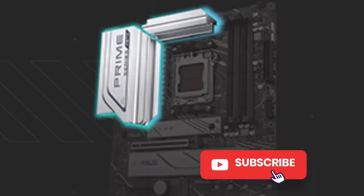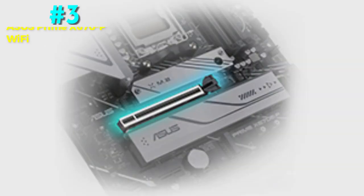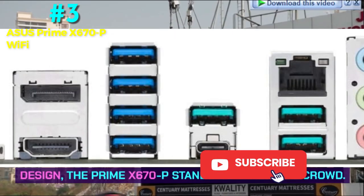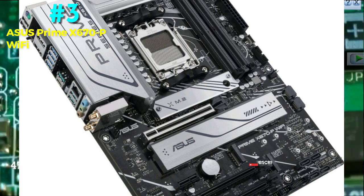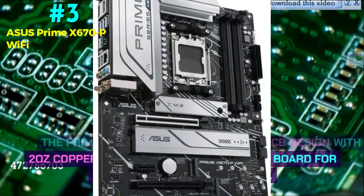Number 3: Asus Prime X670P Wi-Fi — Best White AM5 Motherboard. It features an X670 chipset, ATX form factor, 12+2 phase VRM power delivery, 4x DIMM 128GB DDR5-6400+ memory support, HDMI and DisplayPort display outputs, 10x rear USB ports, 6x SATA storage, and 1x 2.5 GB LAN. With its sleek white design, the Prime X670P stands out from the crowd. The VRM heatsink, IO cover, and M.2 heat spreaders are all silvery-white metallic in color. The board uses a 6-layer PCB with 2-ounce copper layers, optimizing it for dependable signal transfer.